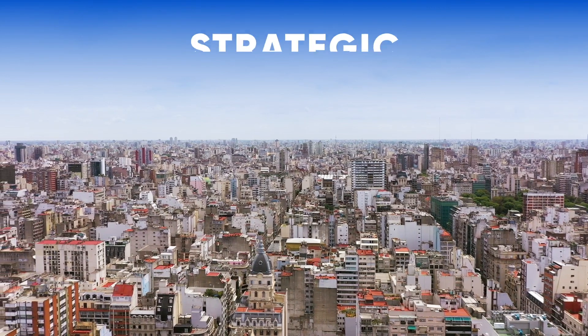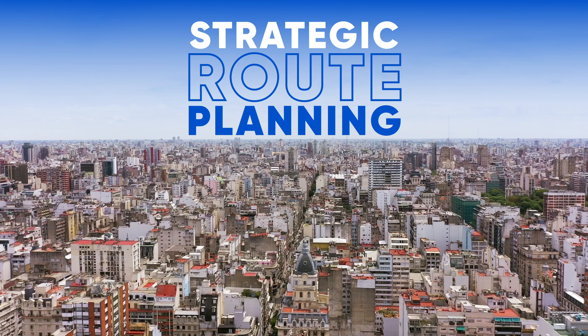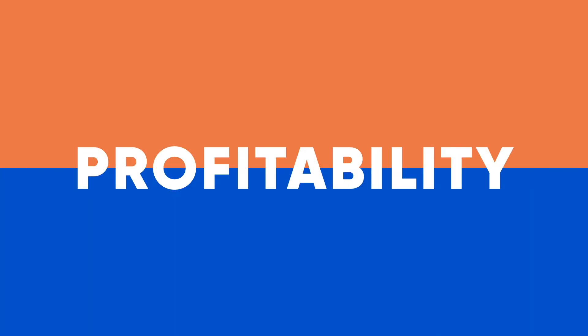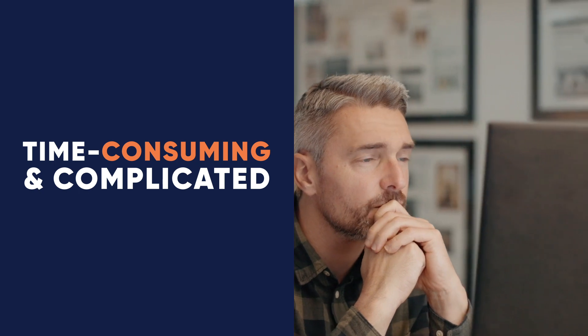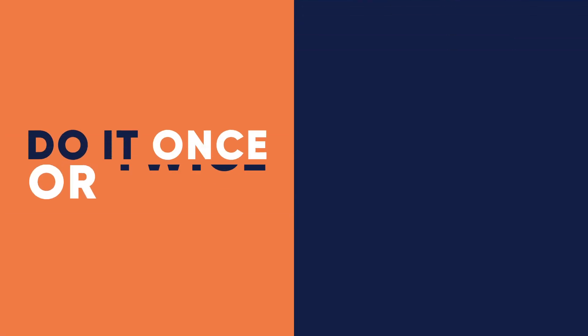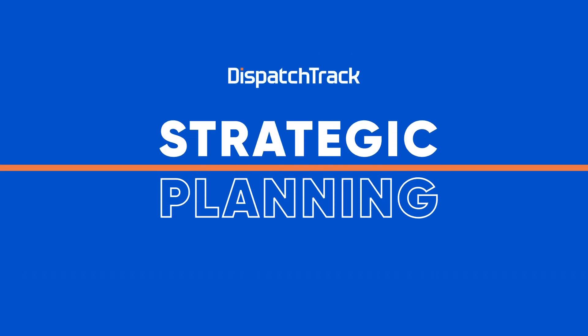In logistics, strategic route planning is essential for maintaining efficiency and profitability, but it's also time-consuming and complicated. So many routing engineers do it only once or maybe twice a year. There is a better way: DispatchTrack Strategic Planning.